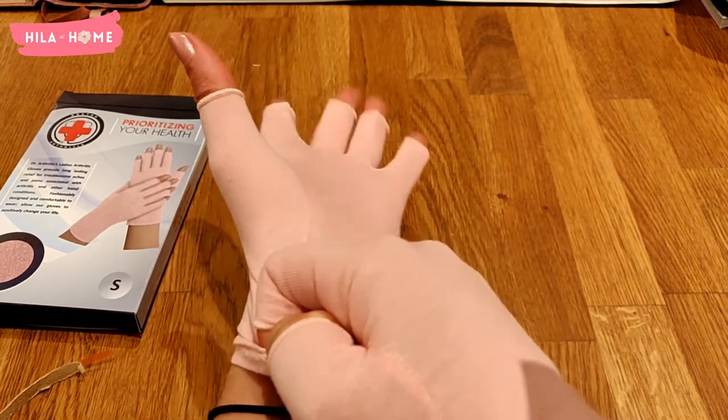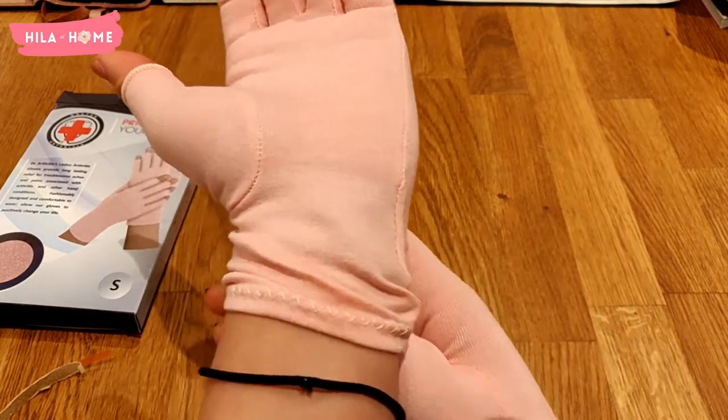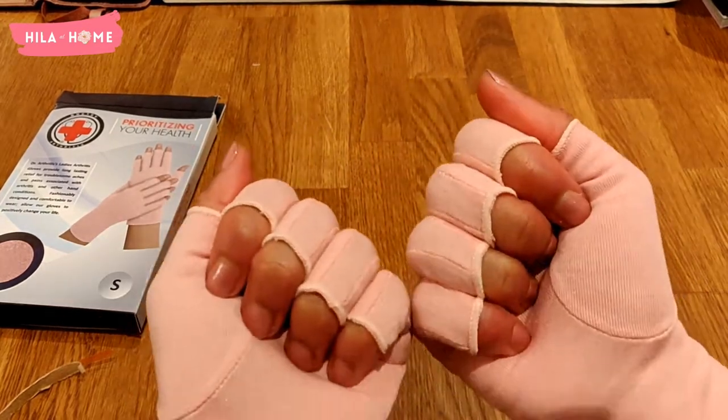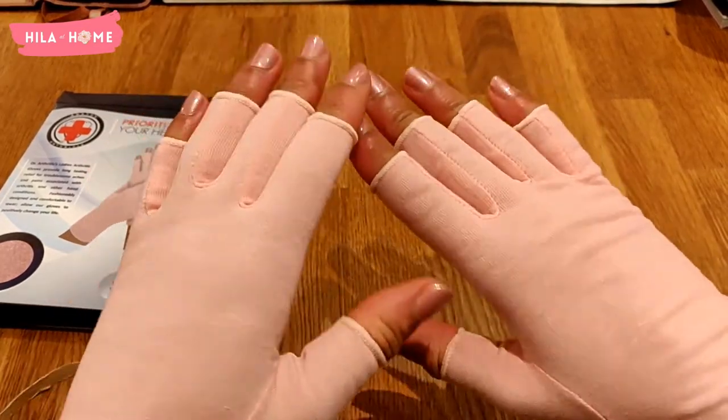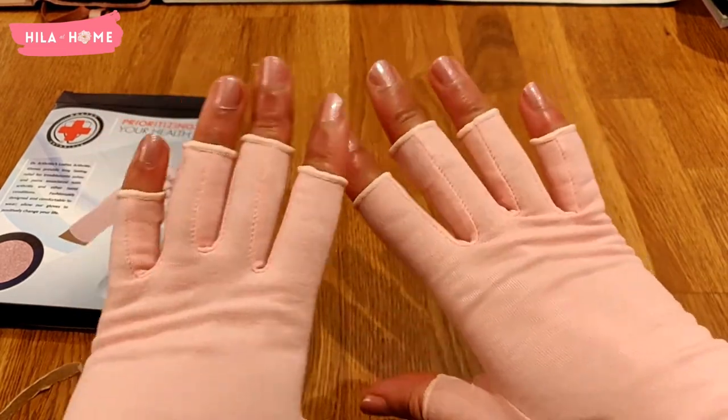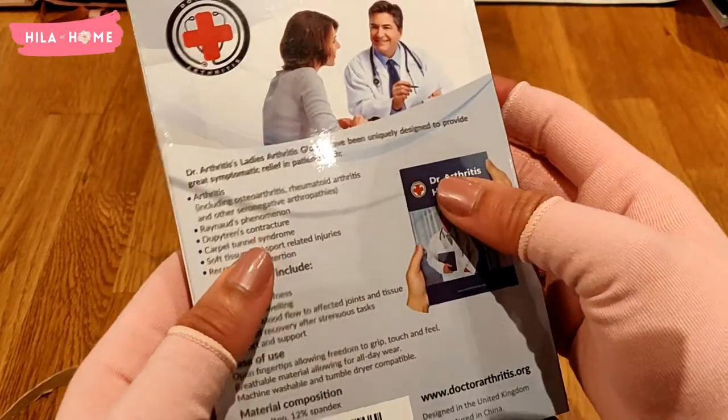They are super comfortable, have held up really well, and they've done the job. They keep my hands feeling less cold when I'm wearing them, and I'm able to get on and do the work I'm supposed to do, which I'd normally find quite difficult without them.